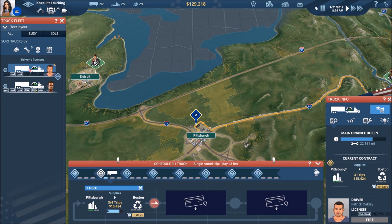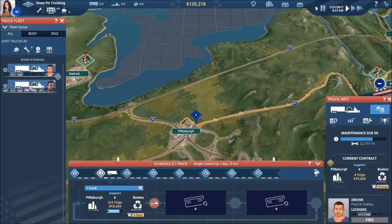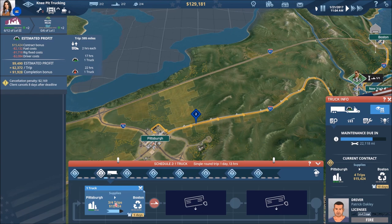Truck two still has three of four trips remaining on his contract, so he's got a little bit of time left. Billy is now heading for maintenance and is now under maintenance — that'll be for a couple of days. Let's go ahead and highlight truck number two as he continues on his journey — he still has one more trip to Pittsburgh.